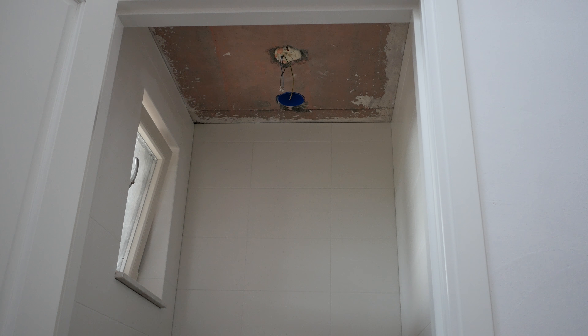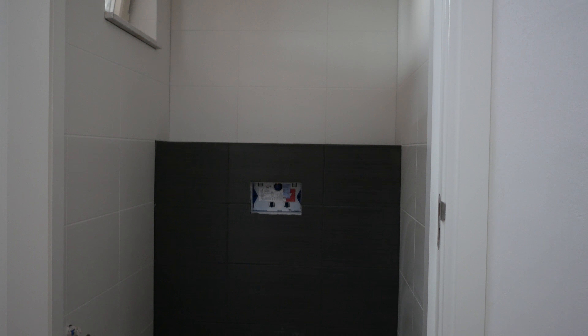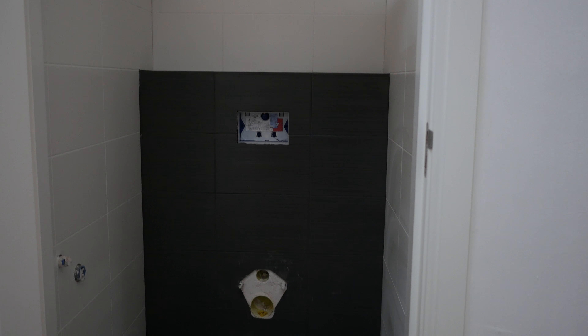The downstairs toilet has also been tiled and it's ready to get the toilet installed.